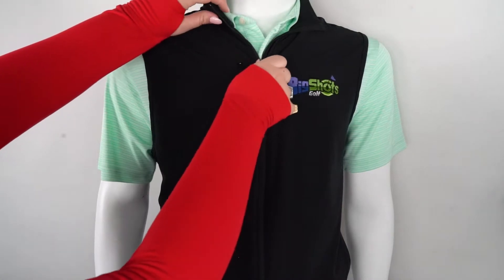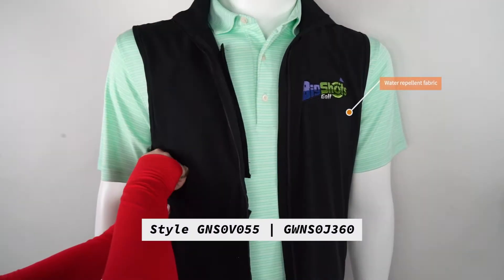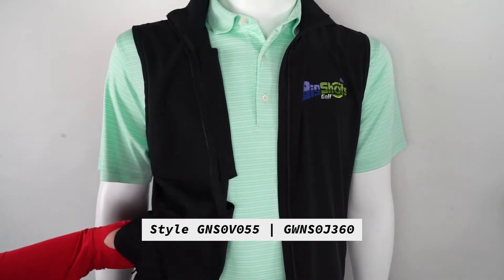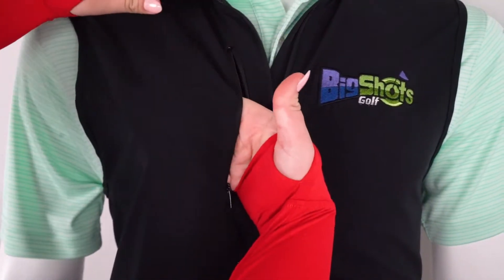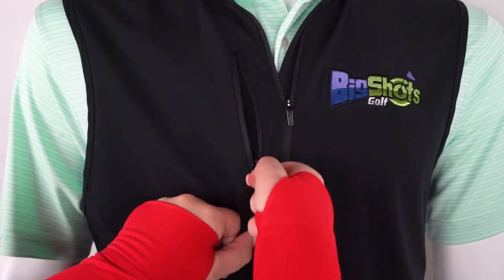Another great layering piece to consider is our Greg Norman windbreaker vest. The fabric is water repellent and it's sure to keep you warm and dry in windy and rainy conditions. It's also perfect for warmer weather because of how lightweight it is.